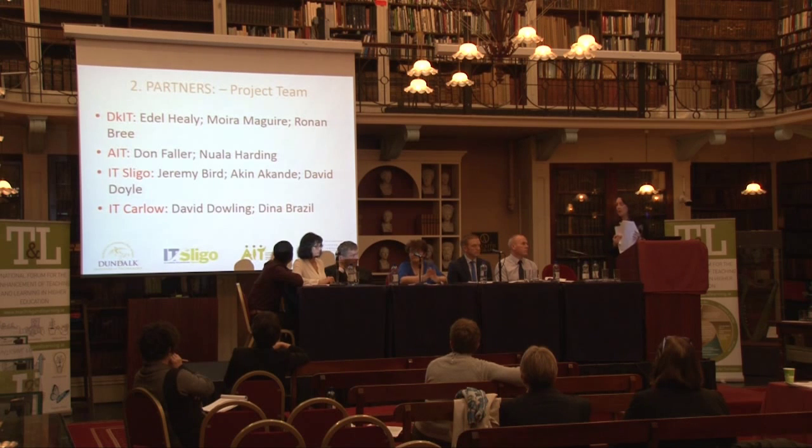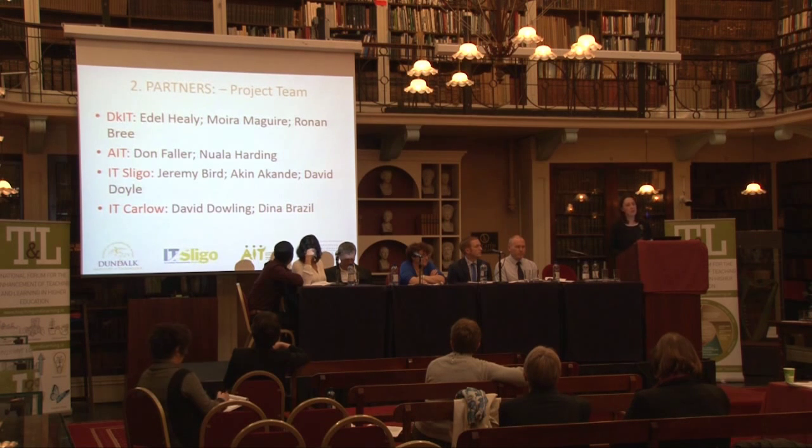This is the project team. The majority of the team are here today, as you've seen. Our colleagues who are not able to be here today are being well represented by their colleagues from the different institutes. Our team is made up of the heads of school in the four institutes, also representatives from the teaching and learning units, and also a number of lecturers involved in the delivery of science and health education in the four colleges. We feel that we have a number of very key partners involved in the project team already at this stage.